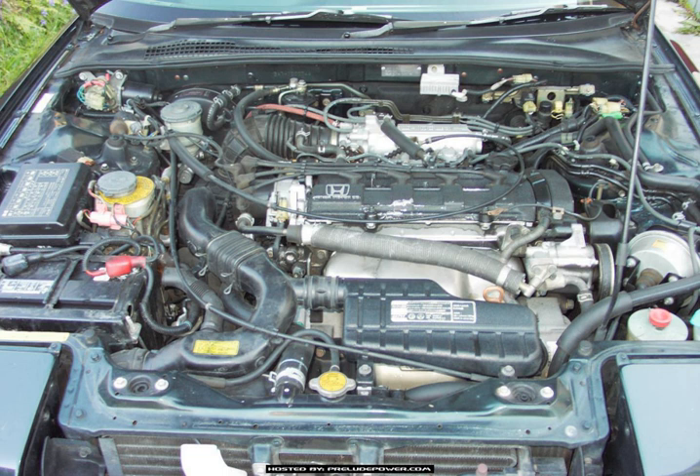The third-generation Prelude was exclusively powered by the B20A engine family, and production of the B20A ended with the conclusion of the third-generation Prelude in 1991. It would be succeeded by the Honda B engine. Although sharing similar nomenclature and some design elements, the earlier B20A substantially differs from the later B-series in architecture and must not be confused with the B20B, a 2.0-litre DOHC engine introduced alongside the Honda CR-V in 1994.